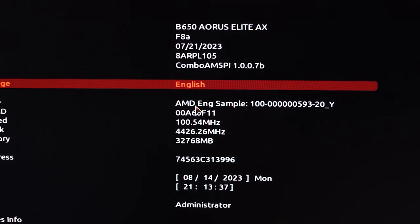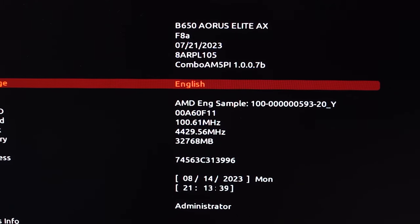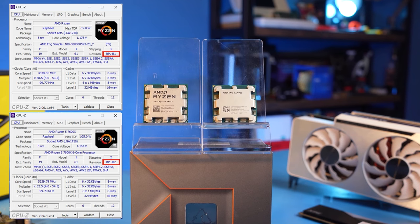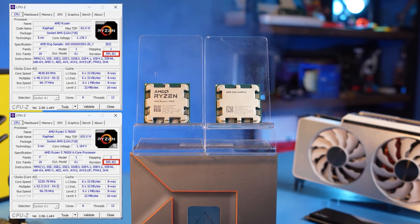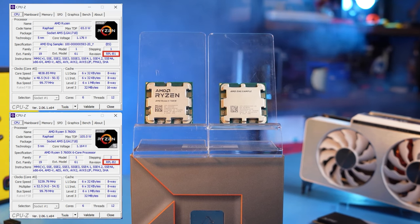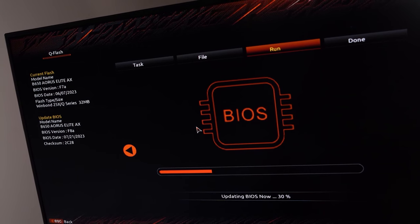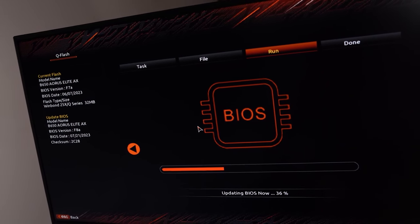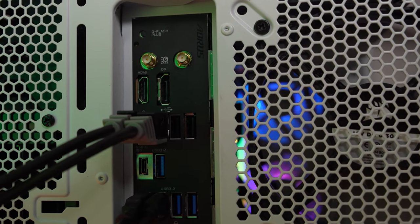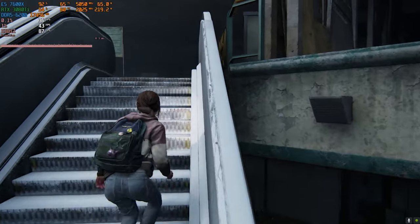We tried this processor with two AM5 boards with the A and B chipsets. It is defined as AMD ANG sample, which means a purely engineering sample. Our test specimen is definitely different from the regular Ryzen 7600X. Their revision is RBL-B2, and the one on our engineering sample says RBL-B1. With such a processor, the BIOS needs to be updated carefully. Manufacturers may cut out their support, and it's best to have a board with the BIOS flashback feature to roll back should something go wrong.